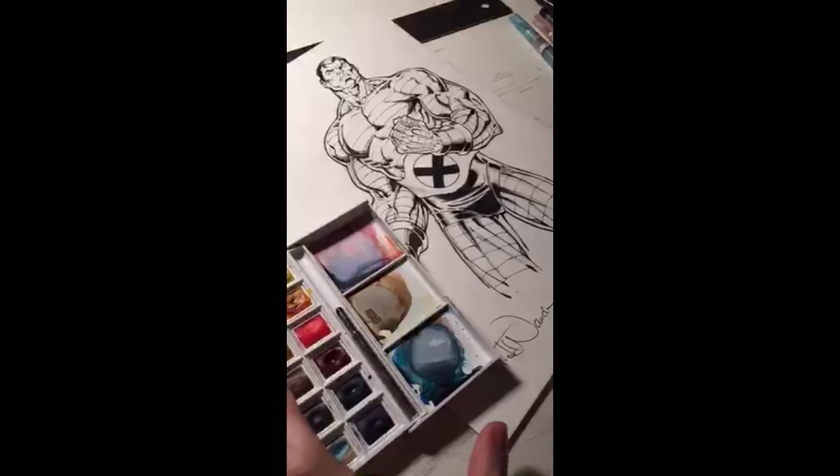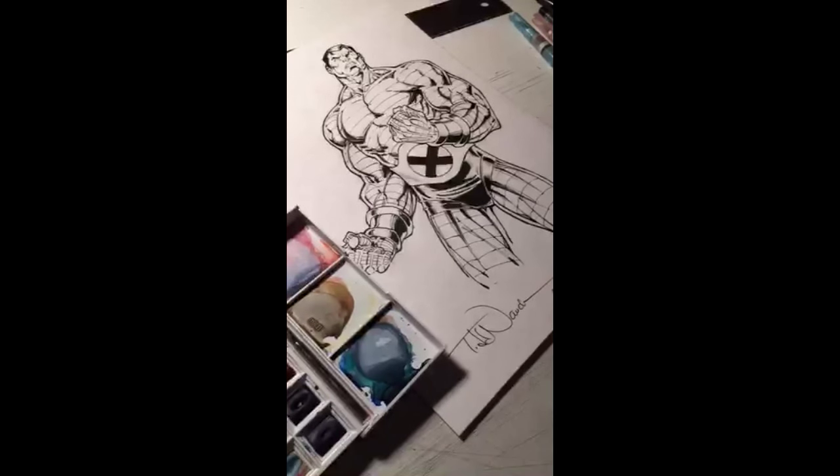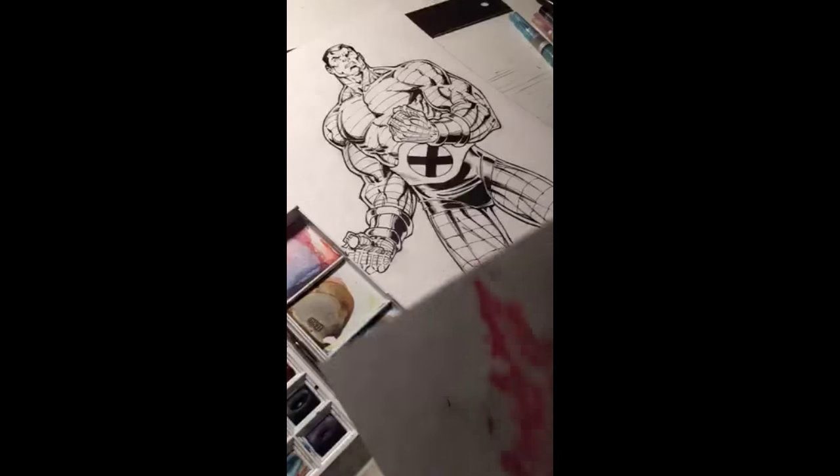So there's Colossus. You saw the inks hopefully posted on any of my other social networks — Twitter, Instagram, Facebook. But these are some of the pieces that I had been doing.